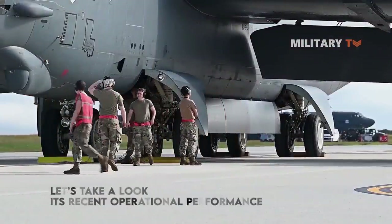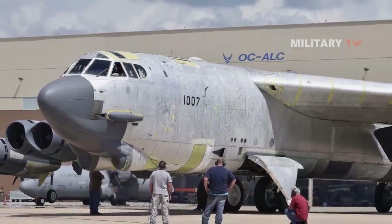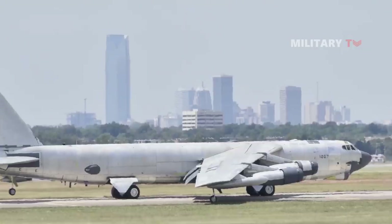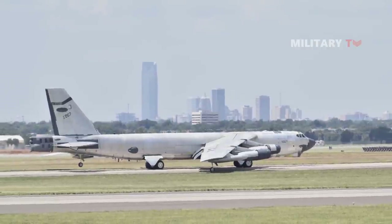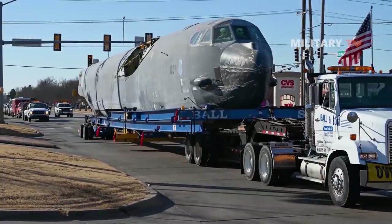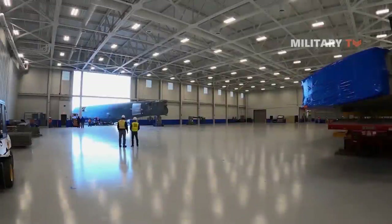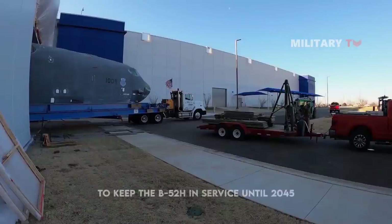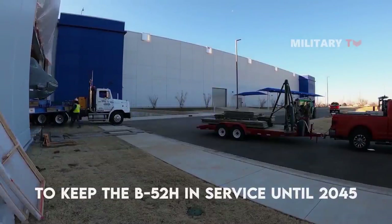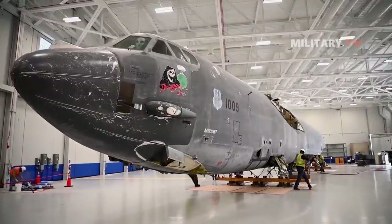Looking at its recent operational performance: in February 2015, Hull 61-0007 Ghost Rider became the first stored B-52 to fly out of Davis-Monthan Air Force Base after six years in storage. B-52s are periodically refurbished at USAF maintenance depots such as Tinker Air Force Base in Oklahoma. Even while the USAF works on the new long-range strike bomber, it intends to keep the B-52H in service until 2045 — 90 years after the B-52 first entered service — an unprecedented length of service for any aircraft, civilian or military.